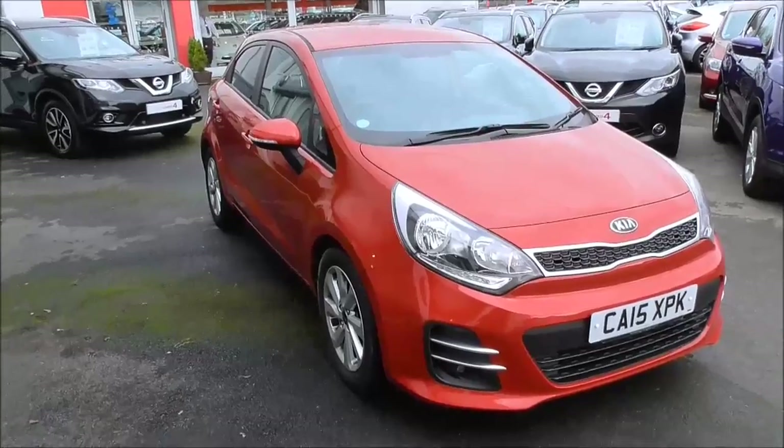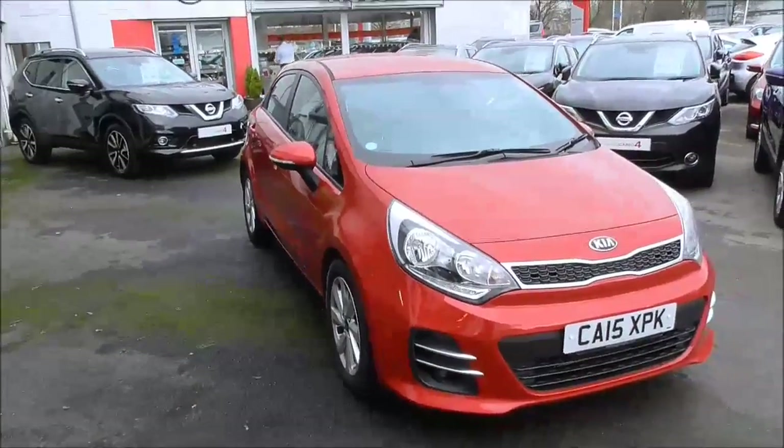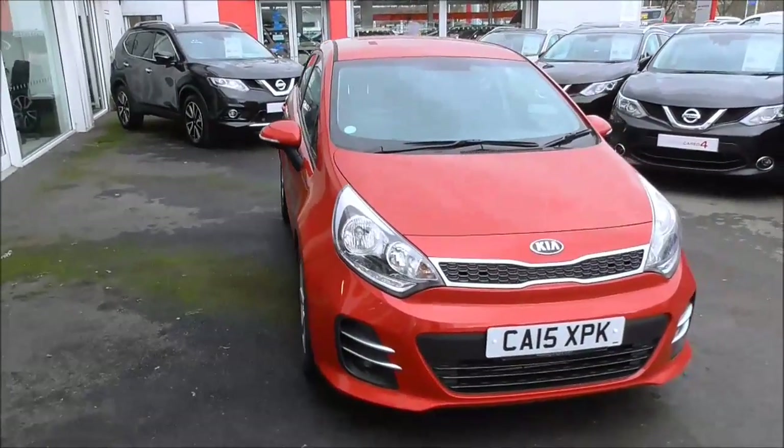Hello and welcome to Wessex Garages. Today I'm showing you around this 2015 Kia Rio CR-DI2 ISG.